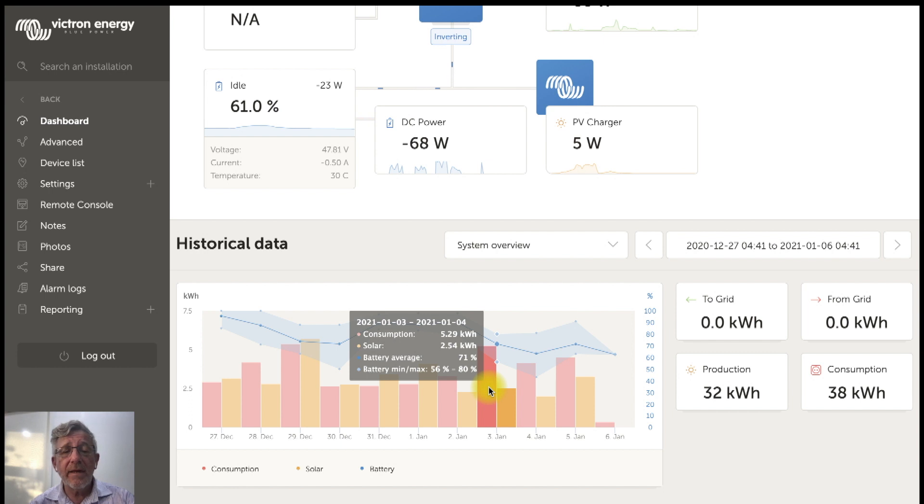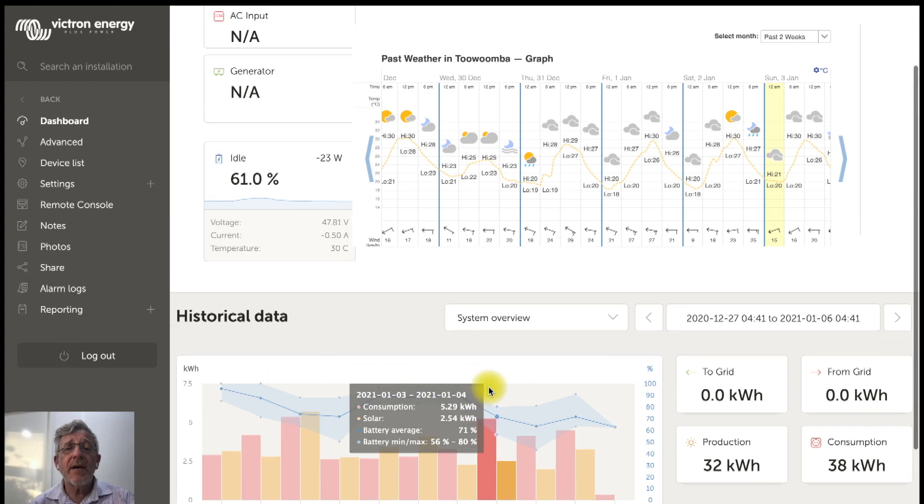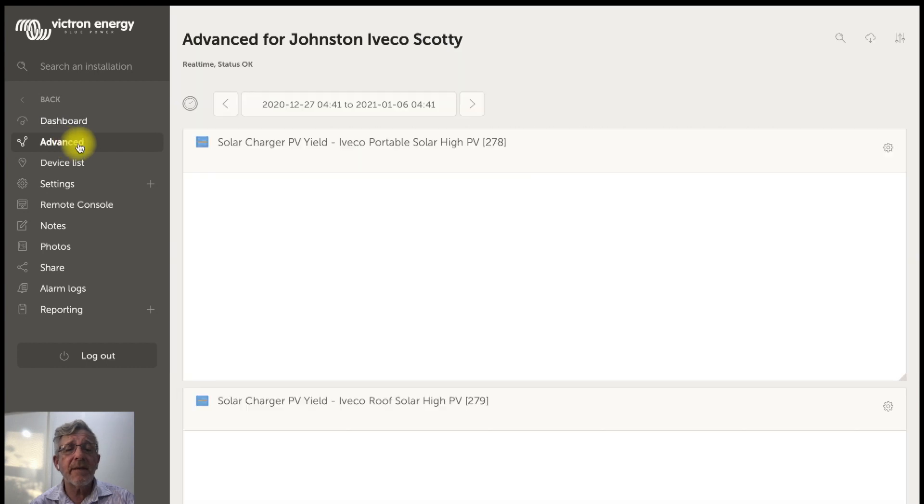On a day where it's the reverse, the solar wasn't very good — only 2.54 kilowatt hours — yet he still consumed 5.29. The weather during this period was hovering around 30 degrees, quite muggy and overcast near Toowoomba, so the solar yield wasn't particularly high. So how did he actually do it?